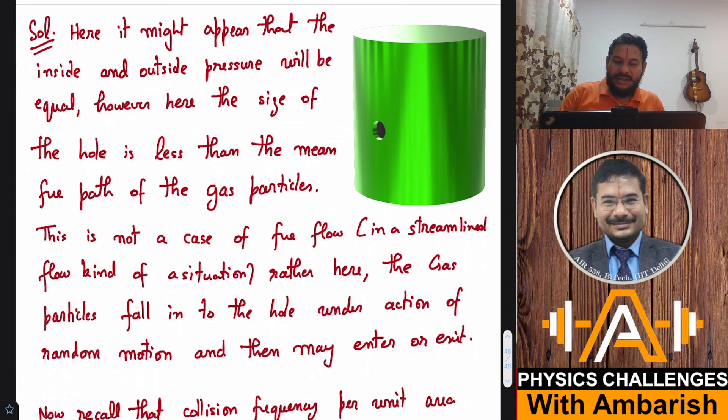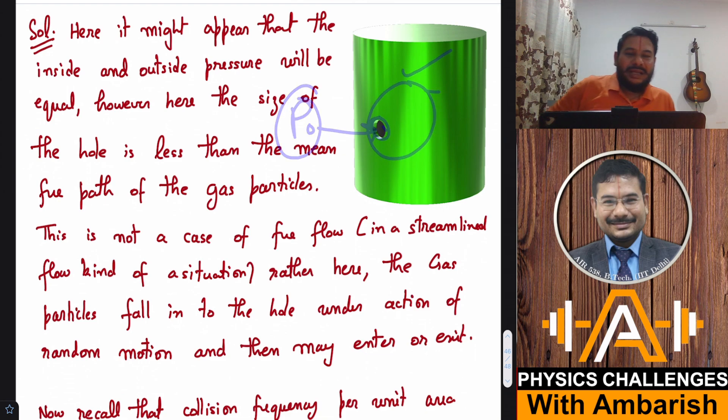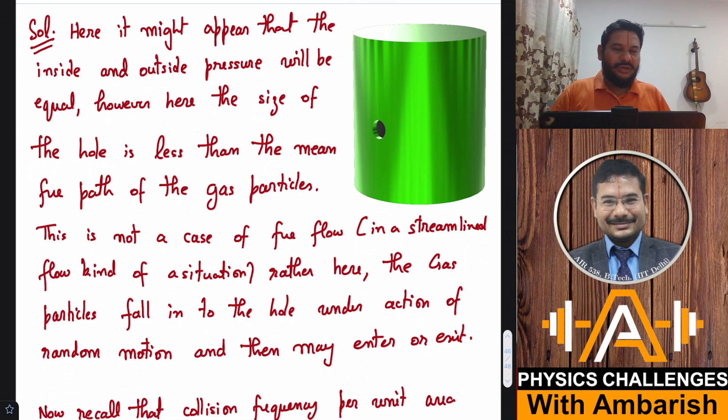It might appear that since the furnace has a hole and outside pressure is P0, the pressure inside will simply be P0. That would be true if the hole were sufficiently large. But we cannot assume continuous fluid flow here because the hole is very, very tiny. The mechanism of gas exchange is that particles randomly collide with the vessel walls, and some will reach the hole. Since the wall is missing there, the particle exits with the same momentum.